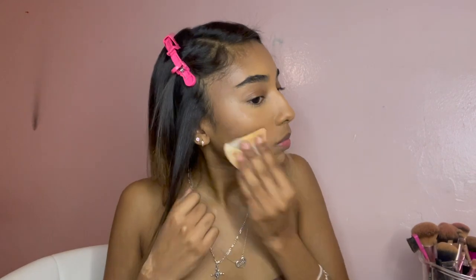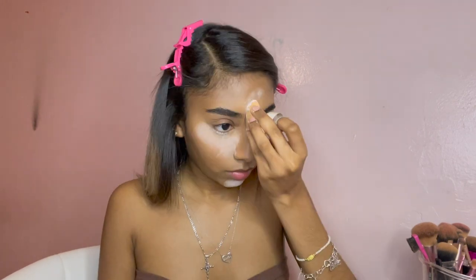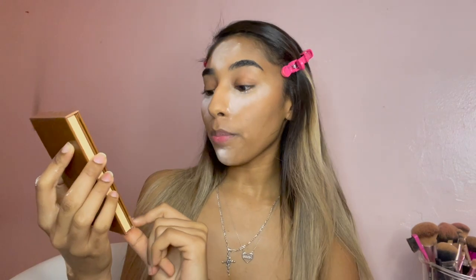I go back in with my foundation brush and buff everything out to make sure I don't look crazy. Now it's time to set — I use two powders. First I get my Fit Me and set under my eyes just a little bit, blend it out, then set. After setting under my eyes, I set the rest of my face — my nose especially. I put a lot of powder there because I don't want my nose to look shiny. Then I get my Morphe powder in the shade Brightening Pink.